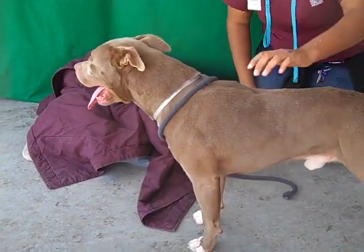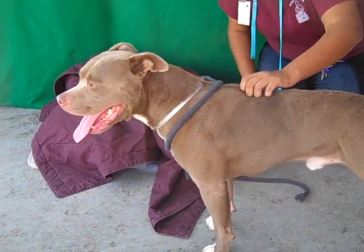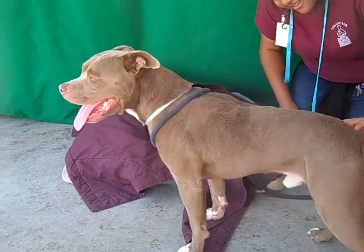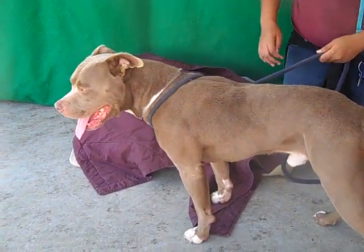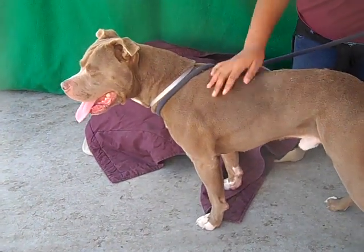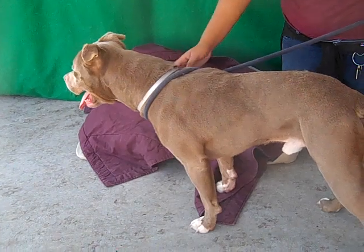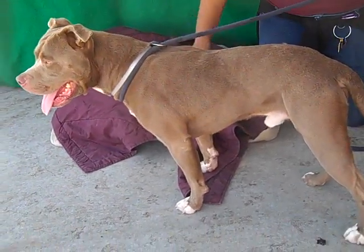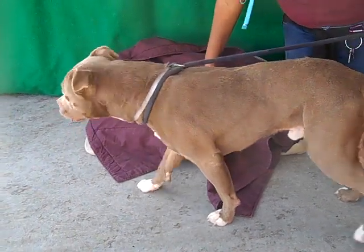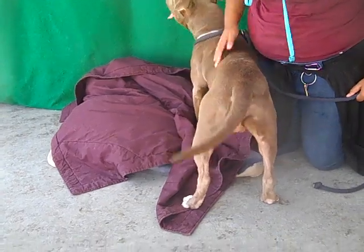He's got this really interesting color going on — he really does look like coffee, coffee con leche, kind of a color. And he's just a really happy little dude. So if you are an active individual or part of an active family and want a really cool, happy-go-lucky little dude like Tatum, come on down and meet him.